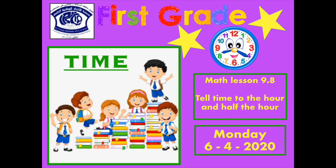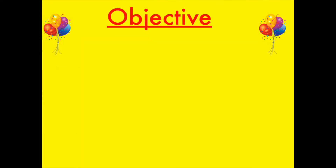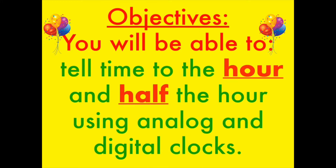Good morning, grade 1. Are you ready for our second math lesson for this week? In our lesson, you will be able to tell time to the hour and half the hour using analog and digital clocks.